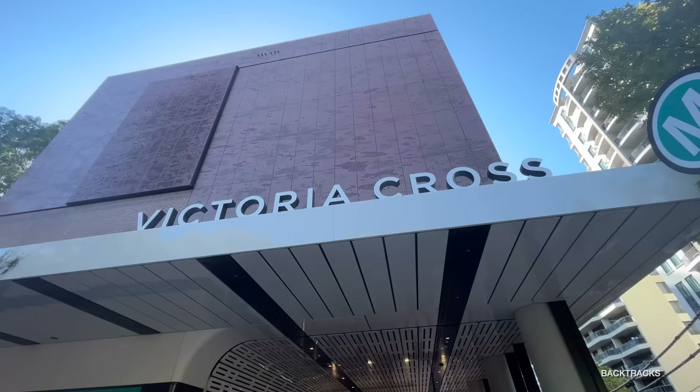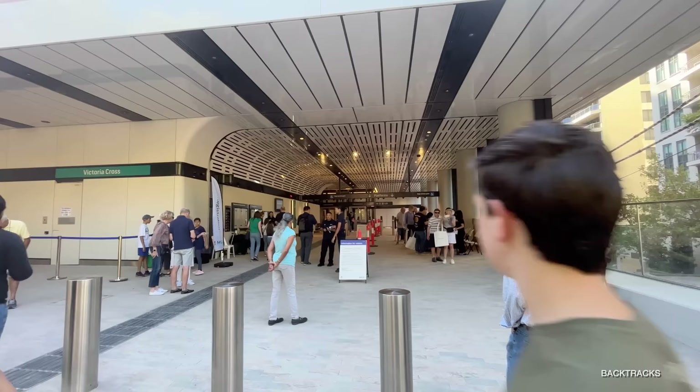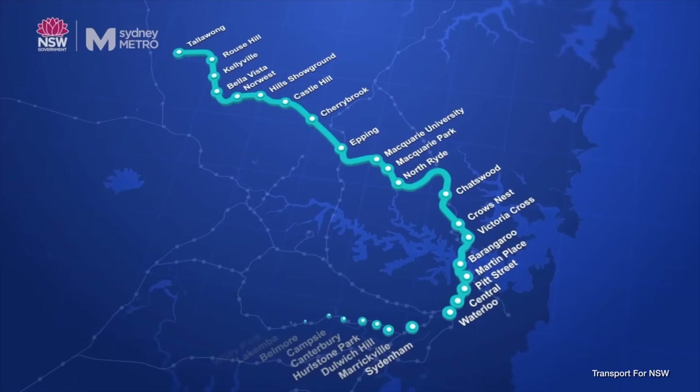Victoria Cross is a yet-to-open rapid transit station to be located beneath the Central Business District of North Sydney, Australia. It forms part of Transport for New South Wales' new Sydney Metro City and South West lines, and it's scheduled to open in 2024.